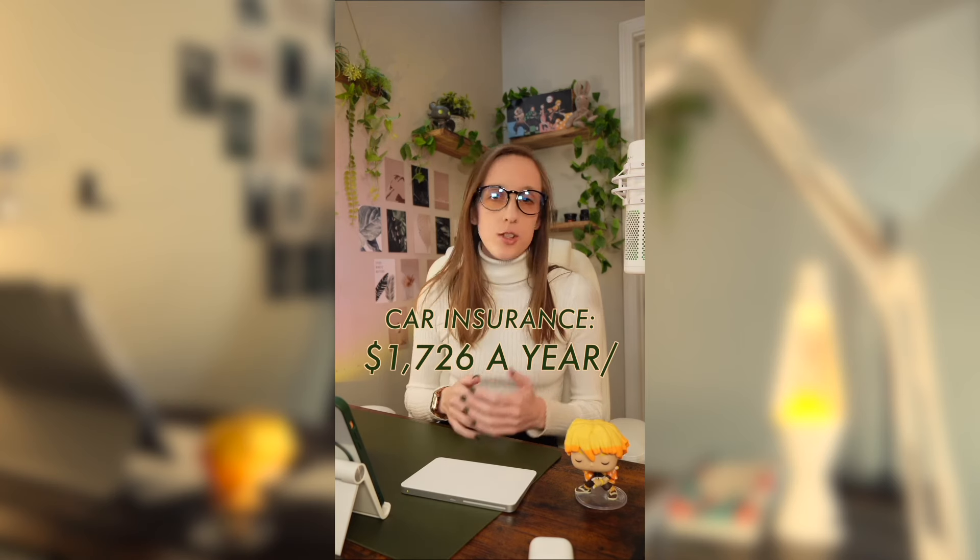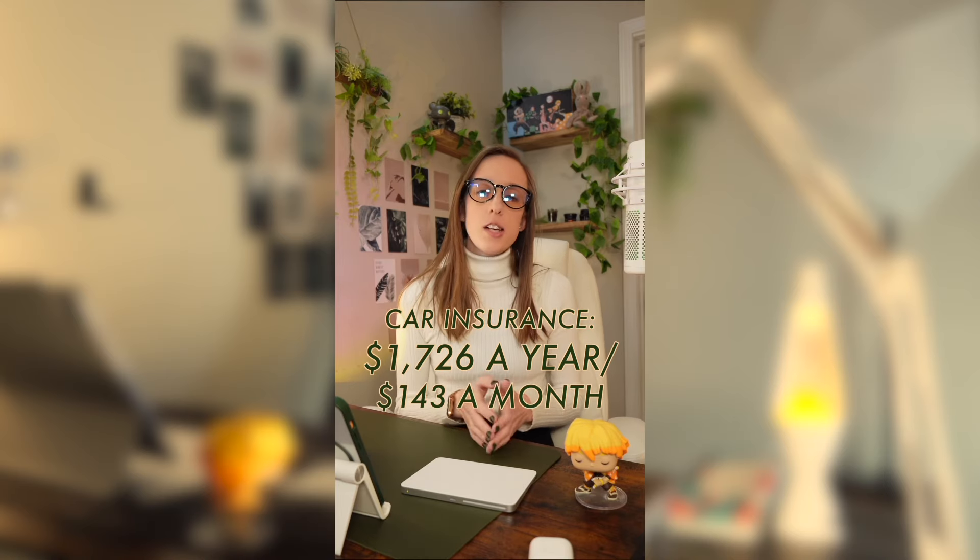That is not everything that goes into the cost of a car, so we do have to factor in a few other things as well. In terms of car insurance on the Toyota Tundra SR5, you would be looking at around $1,726 a year or about $143 a month. This does depend on your age, the state that you live in, and your driving history, so it can vary greatly depending on your specific situation.